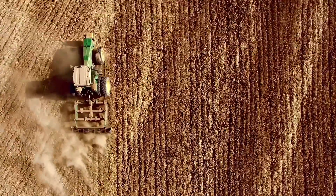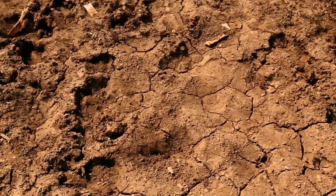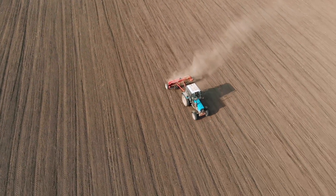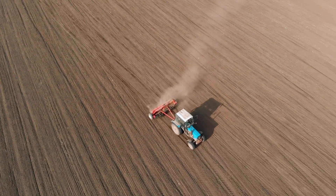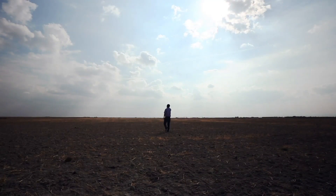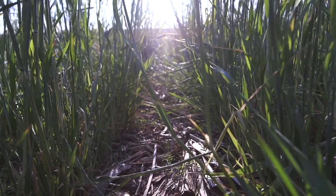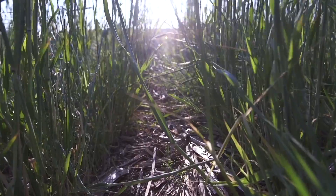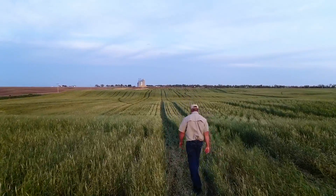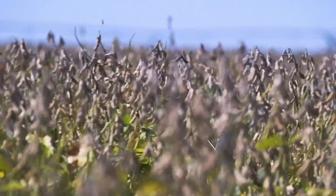Yet, in the last 150 years, we've lost half of the basic building block that makes soil productive. The societal and environmental costs of soil loss and degradation in the United States alone are now estimated to be as high as $85 billion every single year. An abundance of research shows that practices which improve soil health also reduce nutrient loss to our waterways, reduce greenhouse gas emissions, increase carbon sequestration, increase biodiversity, and provide many other benefits.